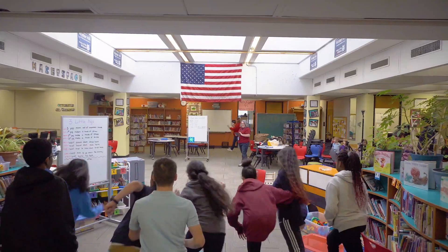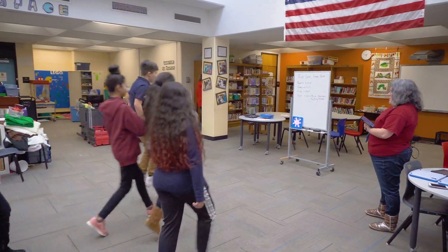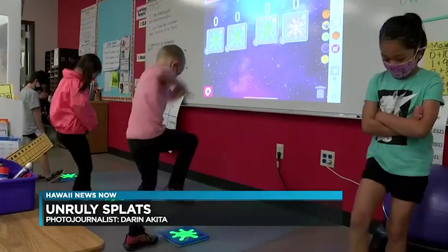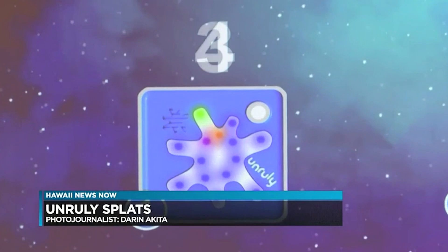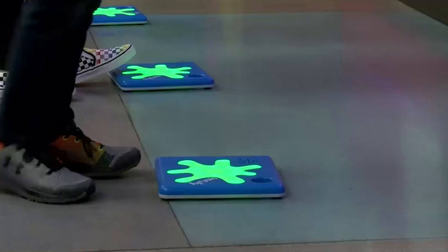I'm also using them to help with interactive storybooks. When their Splat light turns off, they've got to spell a word, do some jumping jacks in PE, or solve a math problem. So we incorporate all the different curricular areas.